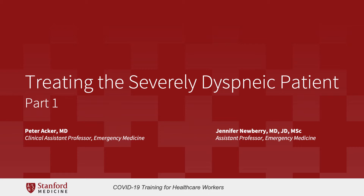Hello, my name is Dr. Peter Acker. I'm an assistant professor of emergency medicine at Stanford University. And today I'm joined by Dr. Jennifer Newberry, also a clinical professor of emergency medicine at Stanford University.